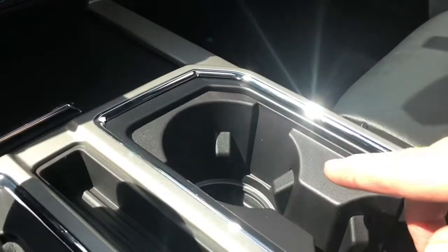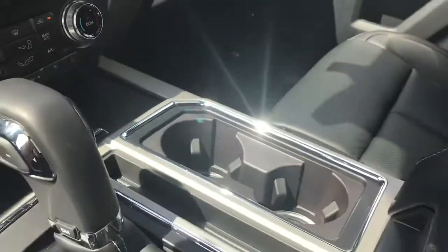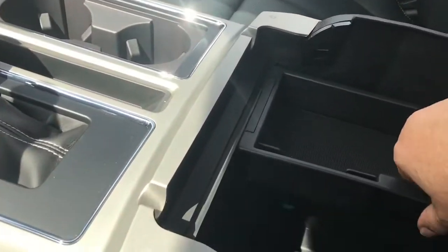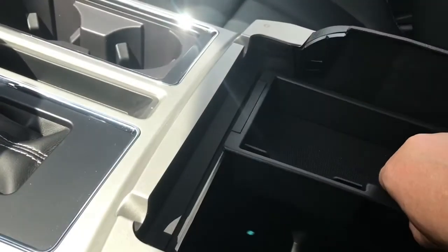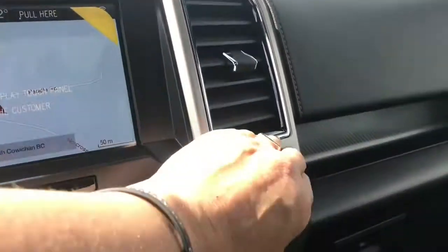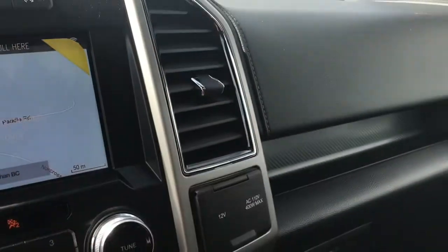You also have a couple of cup holders and ambient lighting at the bottom. Your armrest opens up with lots of room inside — there's a removable bin and a 12 volt below so you can power and connect devices. There's also a 12 volt as well as a 110V outlet on the passenger side face.